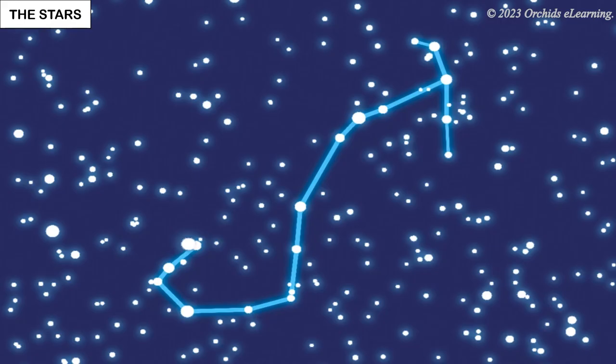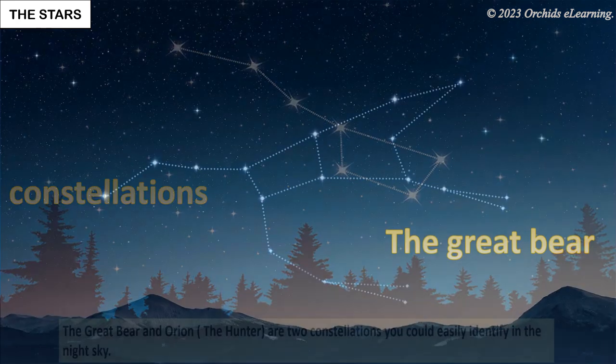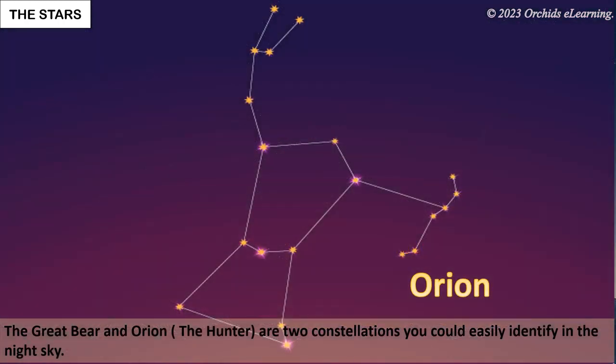Some stars appear to form a pattern or shape in the sky. Such patterns formed by a group of stars are called constellations. The Great Bear and Orion the Hunter are two constellations you could easily identify in the night sky.